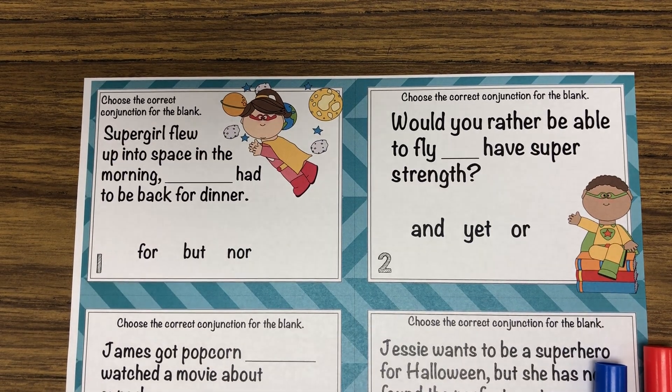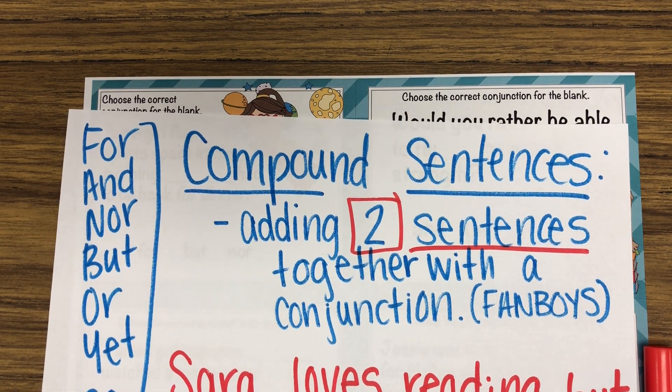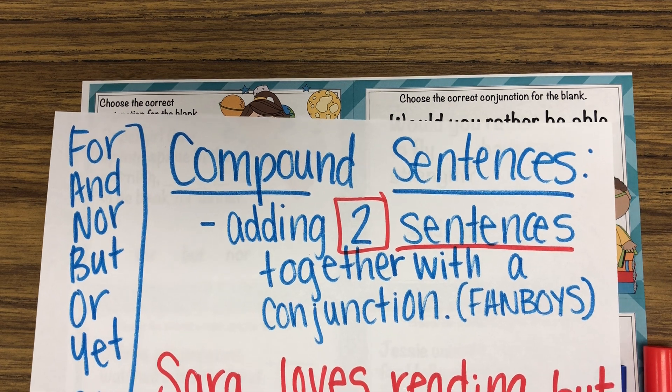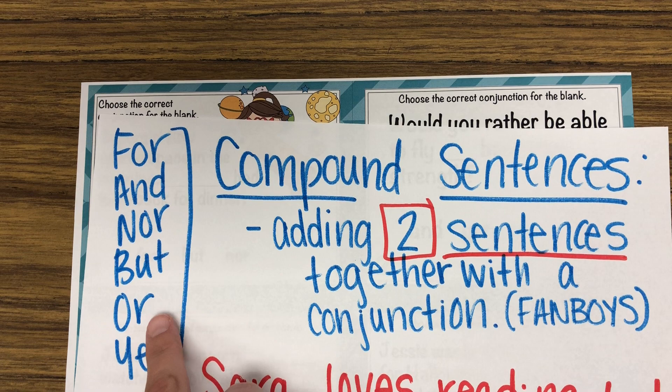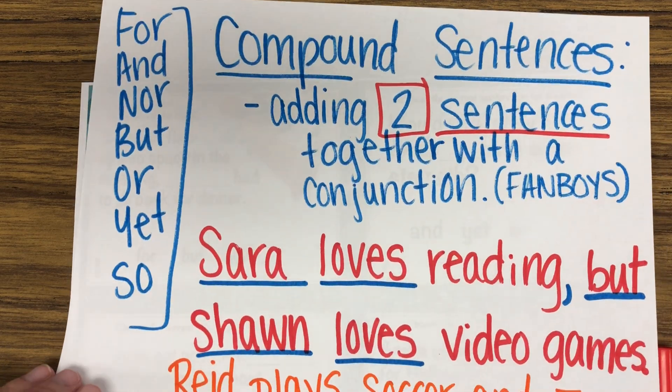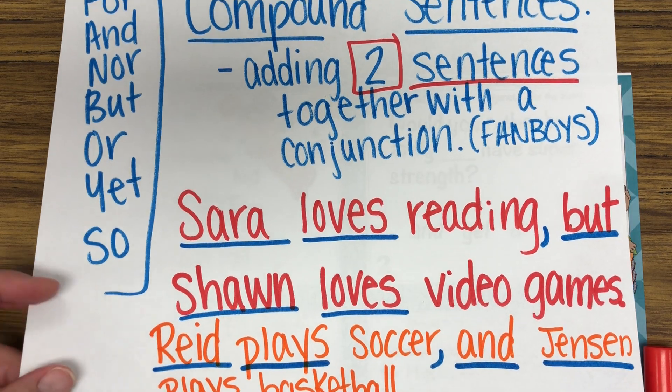All right, yesterday you learned about compound sentences. We learned that compound sentences are when you add two sentences together with a conjunction, and we talked about FANBOYS being: for, and, nor, but, or, yet, so. We did two example sentences where we're adding a comma and a conjunction.